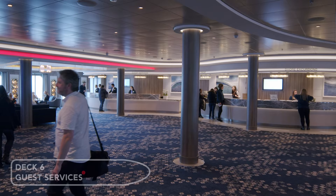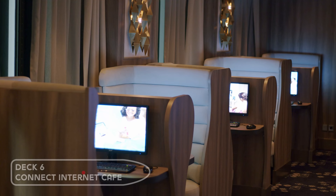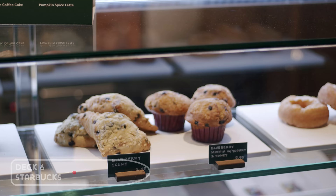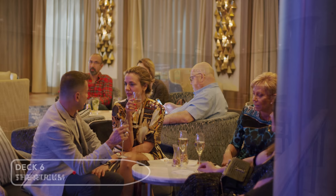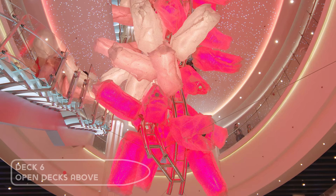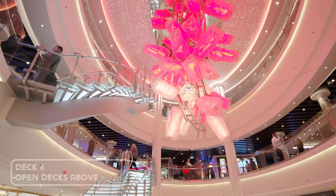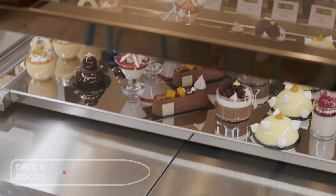You'll also find guest services and the internet café located here, as well as a Starbucks coffee shop and the atrium bar. Back in the centre of the ship you'll find Coco's — it's the onboard chocolate shop offering handmade crepes, truffles, and other desserts.